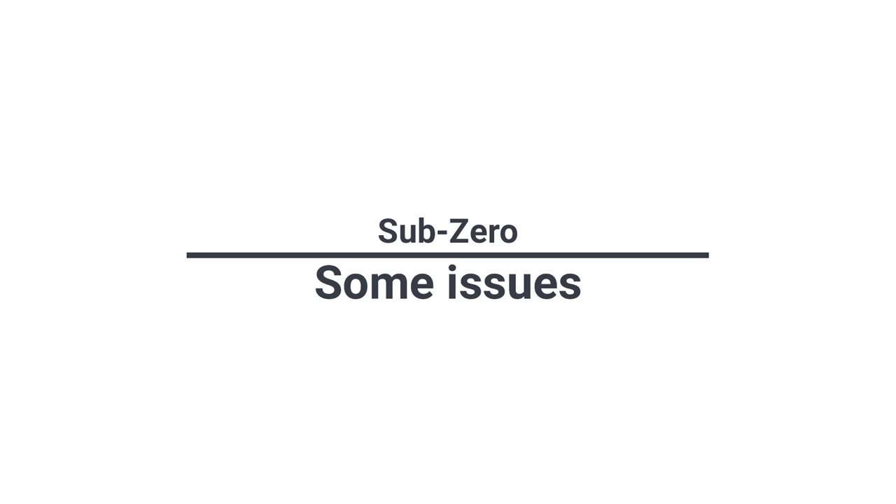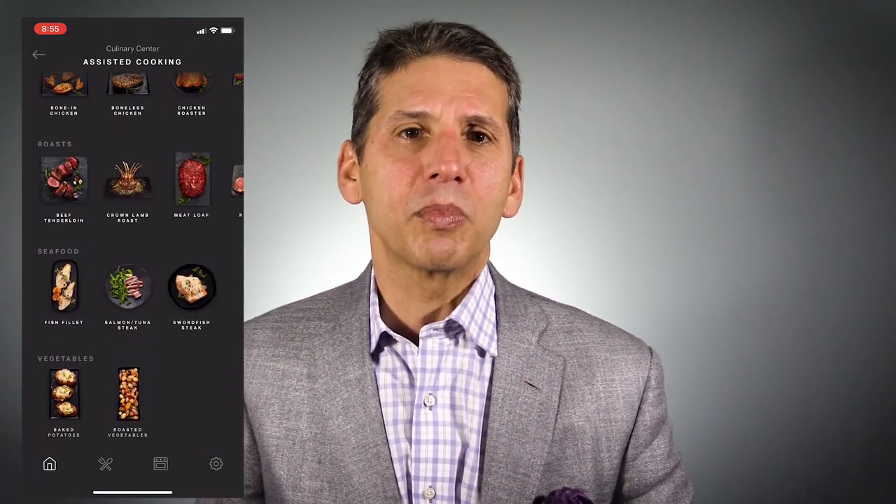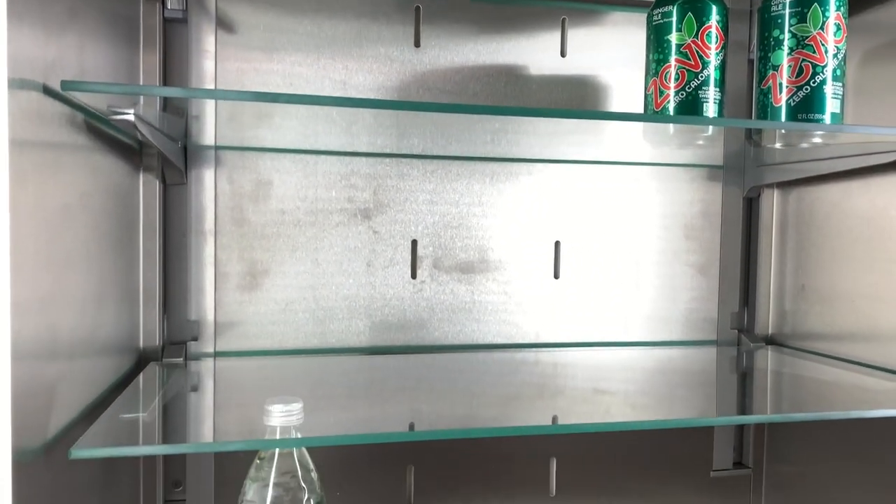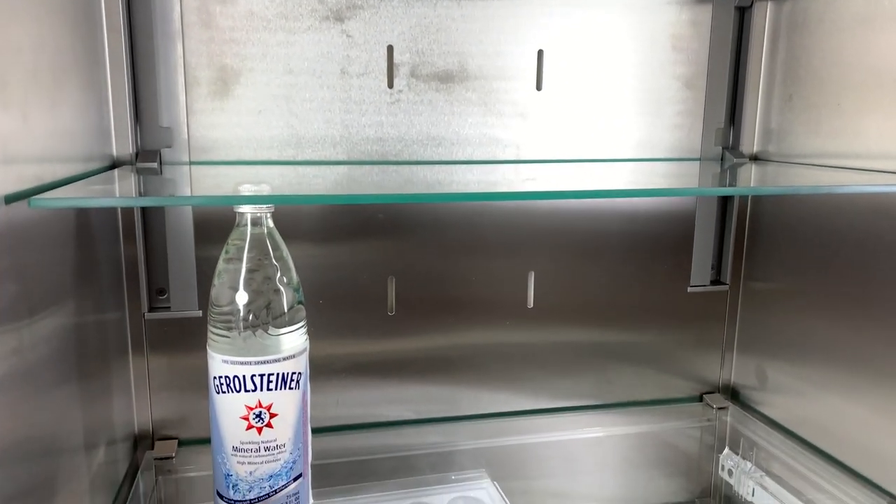Many of the newer refrigerators like Decor in January will offer Wi-Fi so you can change the temperature on your refrigerator from an app on your phone. Sub-Zero does not have any Wi-Fi capability at this moment. Other refrigerators like Gaggenau have stainless interiors — stainless will absorb cold better, so when you place your milk next to stainless it'll get colder a bit faster.